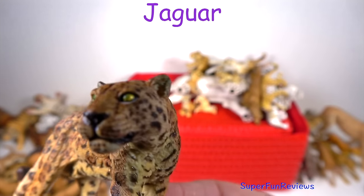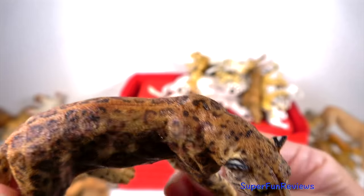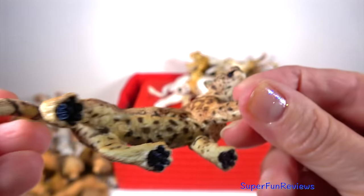The jaguar. Most jaguars are tan or orange in colour with their distinctive black spots. Young jaguars learn to hunt from their mothers.